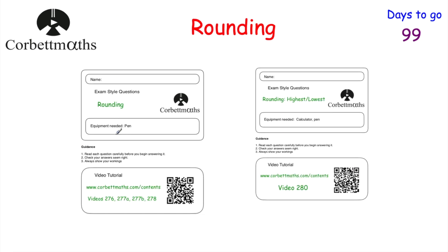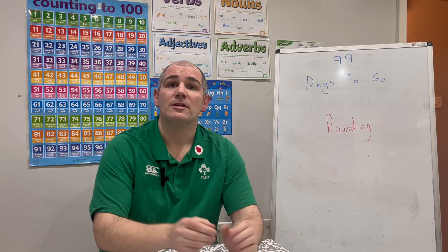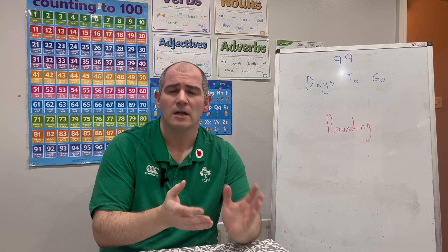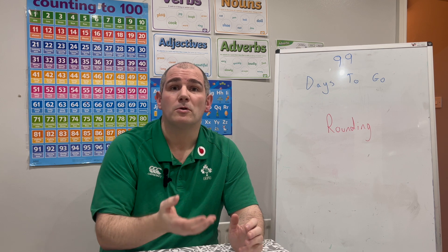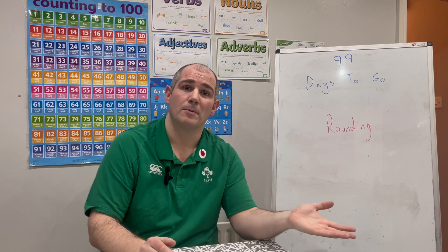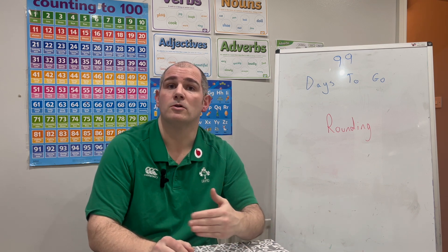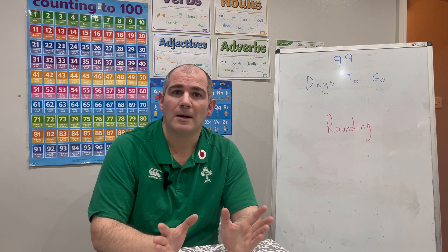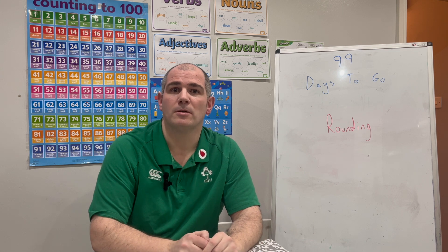In this video we've gone through rounding to the nearest 10, 100, 1,000, whole numbers, decimals, and significant figures. We've also looked at how to find the highest and lowest possible values when a number has been rounded. There are practice questions with answers in the description below — try those for more revision. Rounding is a very important topic: it appears both as standalone questions and when you're asked to round answers in other calculations. Remember, at 3 o'clock tomorrow there'll be 98 days to go and the next video — so keep an eye on the YouTube channel, and please like and subscribe. Thank you, bye!